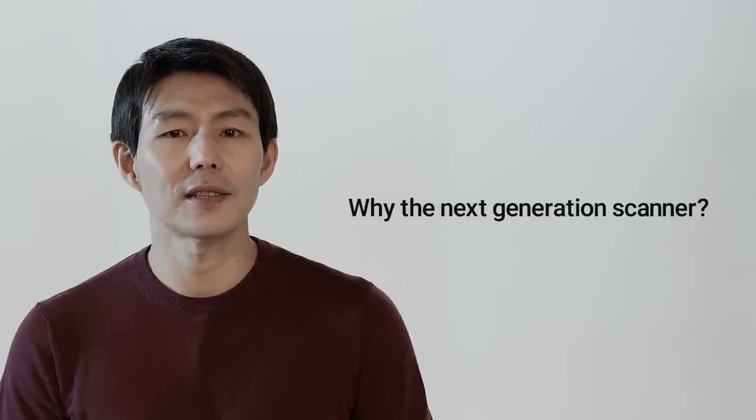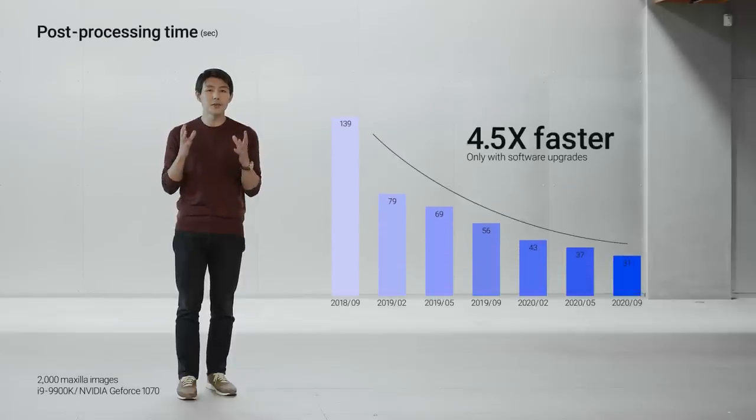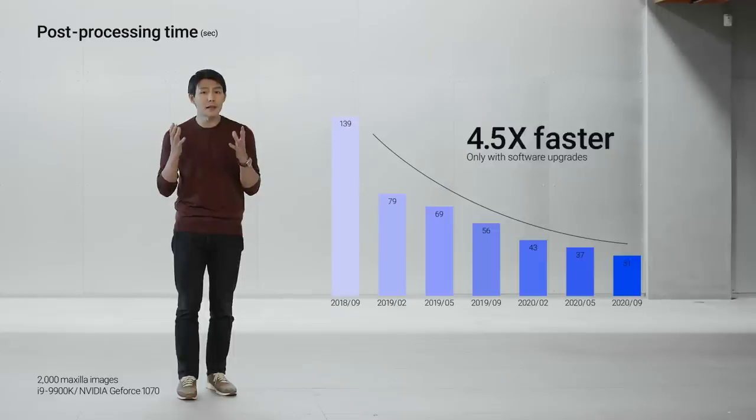We realize there is so much more you can do with intraoral scanners, and we, Medit, have what it takes to help you realize all these beautiful benefits by converting to digital. What is all the fuss about this new scanner? Why the next generation scanner? We see a great opportunity to bring the best technology into our hardware and software. If you expand the capacity and capability of the hardware, we can give you significant value now and continuously deliver performance improvements during the months and years to come. Today, we are launching the biggest advancement in the history of Medit.